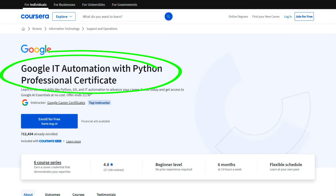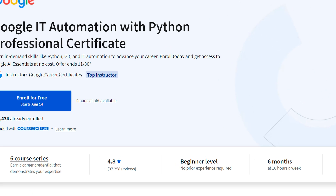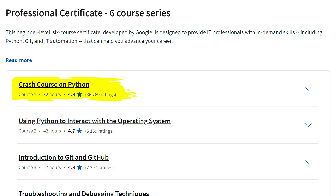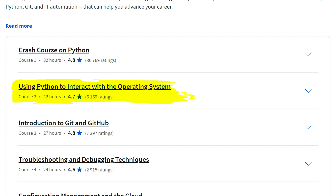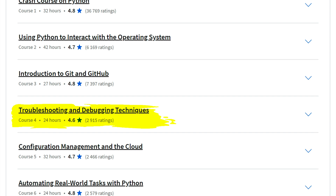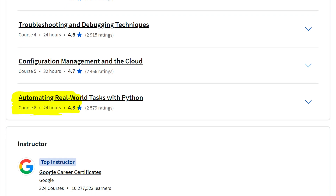Next up on the list is the Google IT Automation with Python Professional Certificate. This one is beginner level and six months at 10 hours per week. You'll basically learn how to use Python to automate tasks focusing on real-world problems, and this is definitely a high-paying skill. The first course is a 39-hour crash course on Python basics, and then Using Python to Interact with the Operating System. Then an introduction to Git and GitHub, which are absolutely essential if you're going to be working with programming. And then troubleshooting and debugging techniques, configuration management, a little bit of working with cloud, and finally automating real-world tasks with Python as a capstone project.